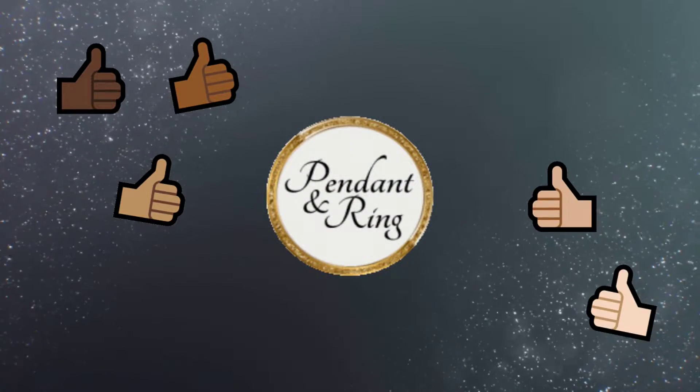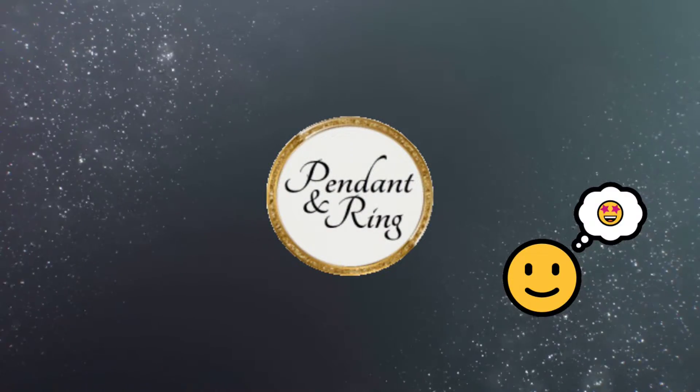Hey guys! Welcome to Pendant & Ring. Remember to like the video if you like it, leave questions and comments below, subscribe and smash the bell before you go.